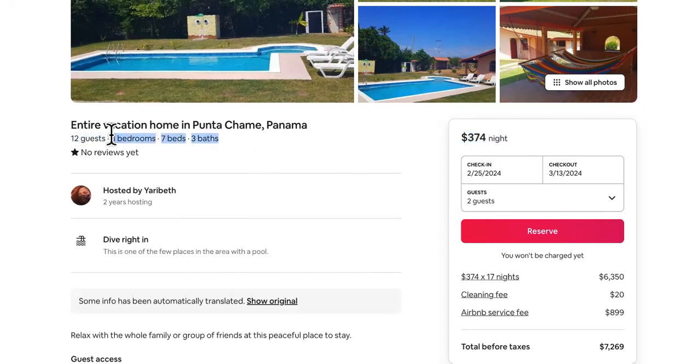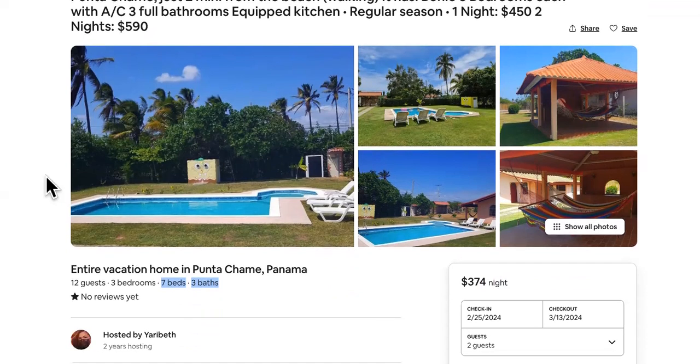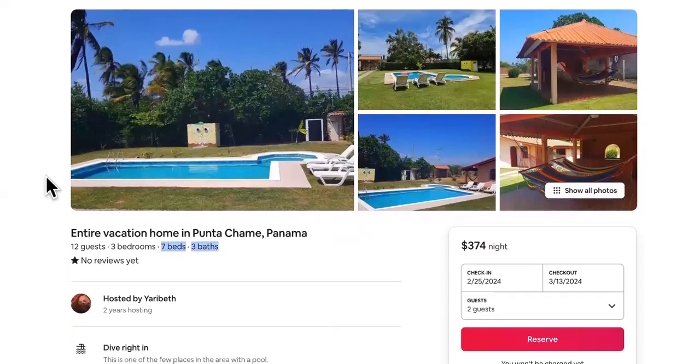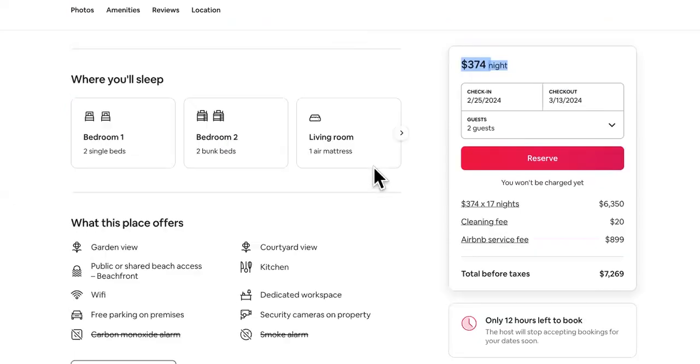I'd try to get it to like $179 — tell them 'I'll leave you a review so awesome that you'll start getting way more bookings.' Or if you're staying a couple months, negotiate: 'I'll book two months if you lower it to $175.' I was able to get beachfront real estate in Mexico — originally $7–8k — and negotiated it all the way down to $2,400 during hurricane season. So don't just accept these prices as final.